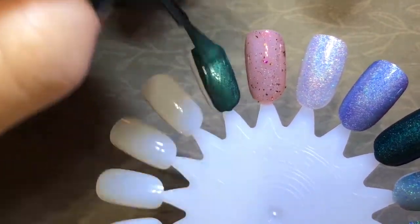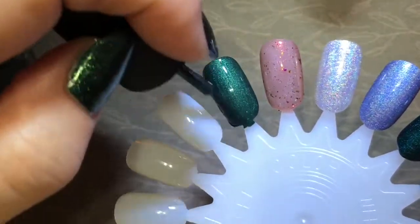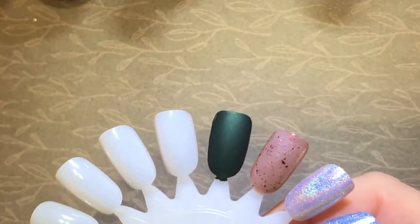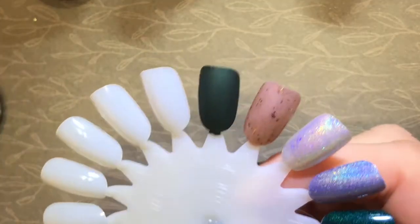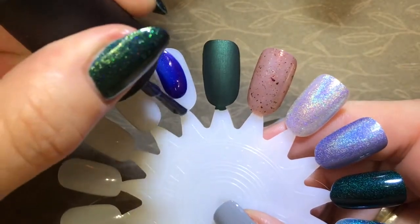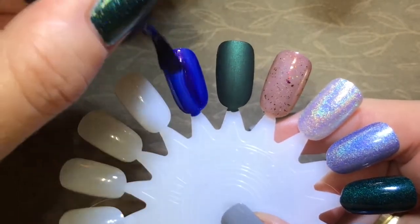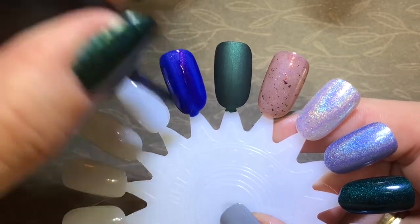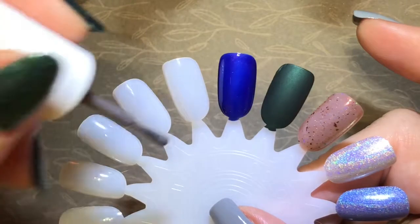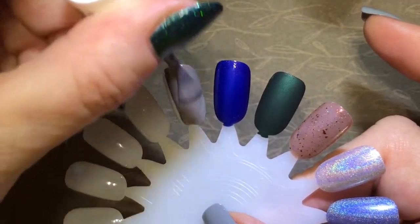The next polish is The Perfect Holly Day, and this is one coat from China Glaze. And the next one is Turn on the Northern Lights from OPI. The contrasting shimmer in this polish is absolutely gorgeous and it does translate to the nail, but it's not showing up on camera very well.